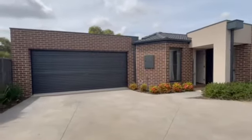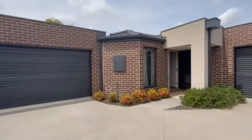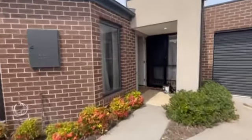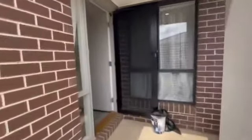Hi guys, it's Madeline here from Prime Residential. We're out at 2/14 Chapman Drive in Wyndham Vale. I thought I would do a quick little video to show you guys through.